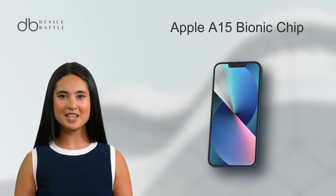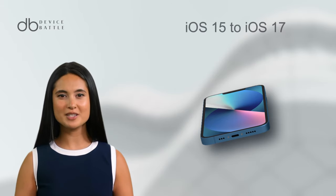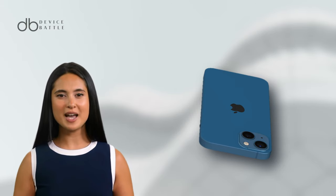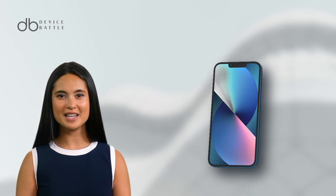Powering the iPhone 13 is the Apple A15 Bionic chip, paired with iOS 15, and an upgrade path to iOS 17. The device is backed by a 3,240 mAh battery, with an endurance rating close to its successor at 89 hours.